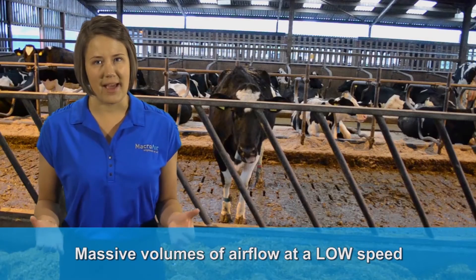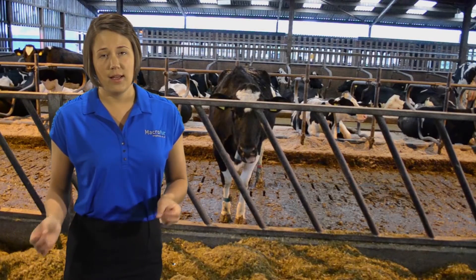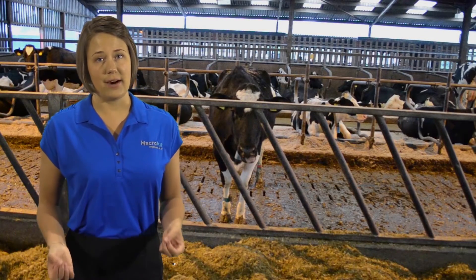Why does low speed matter? High-speed fans kick up dirt and make a lot of noise, and these conditions irritate the cows.